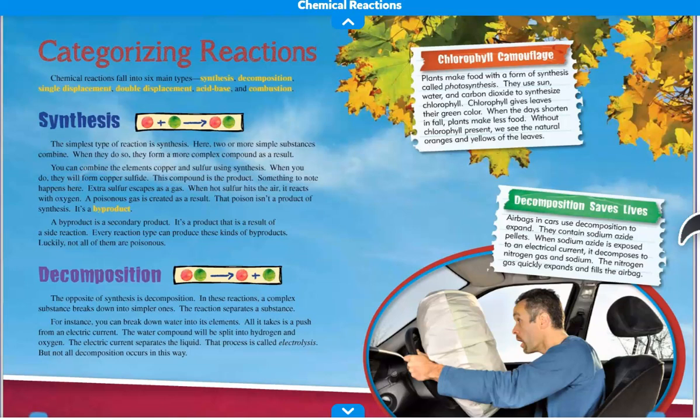Next, decomposition. The opposite of synthesis is decomposition. In these reactions, a complex substance breaks down into simpler ones — the reaction separates the substance. For instance, you can break down water into its elements. All it takes is a push from an electric current. The water compound will be split into hydrogen and oxygen. The electric current separates the liquid — that process is called electrolysis. But not all decomposition occurs in this way.